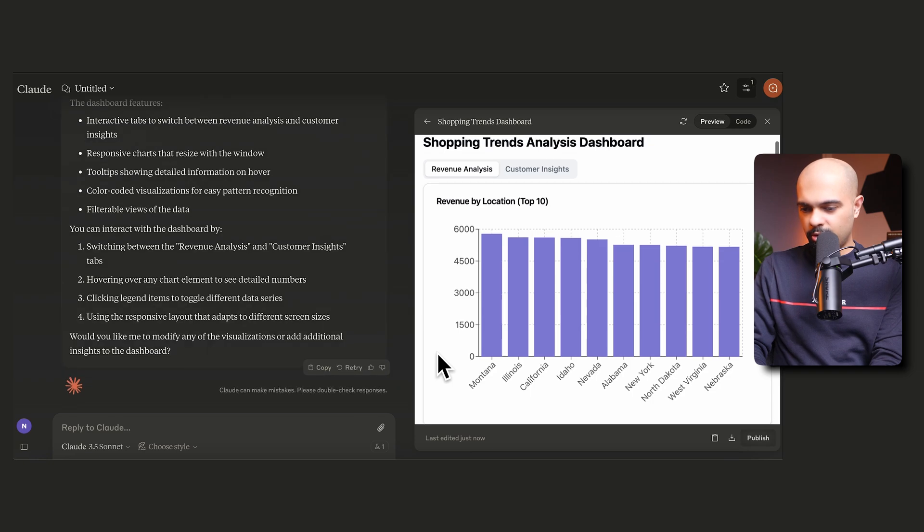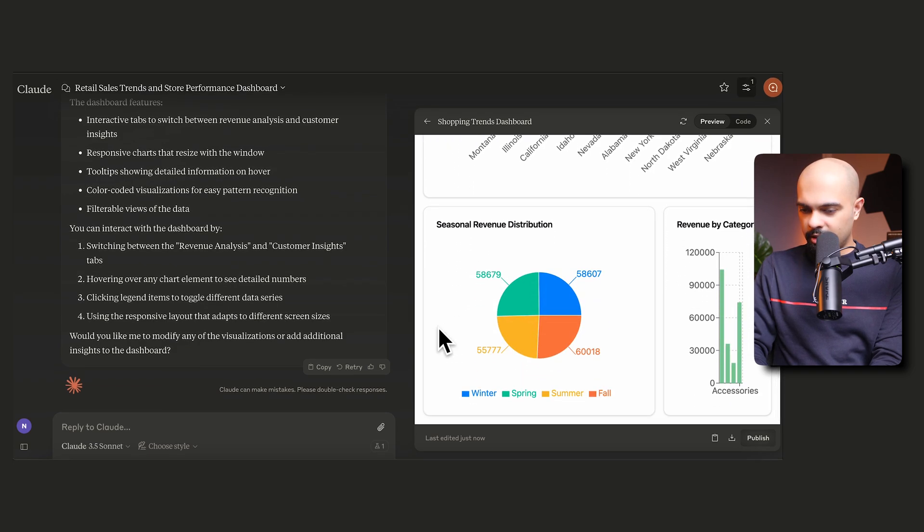Claude has gone ahead and built this interactive chart. It gives you the revenue number when you hover over a chart — saying Montana is the highest location by revenue, and Nebraska follows at number 10. It's also showing seasonal revenue distribution, which is quite evenly distributed across winter, spring, summer, and fall. And then it shows revenue by category — clothing seems to be the biggest category, accessories are number two, and outerwear is quite seasonal and at the lower end in winter.